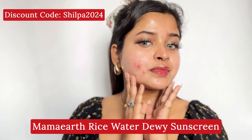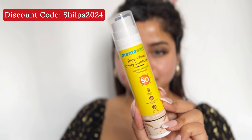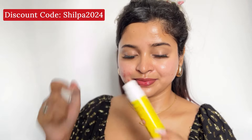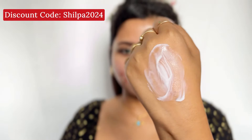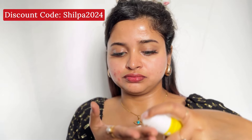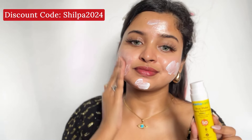The first sunscreen is Mamat's Rice Water Dewy Sunscreen. You get SPF50 PA++++ protection. The best part is it gives your skin a little glow. It is lightweight, no white cast, and has a made-safe certified formula with rice water for protection from sun damage. It contains niacinamide, which helps reduce dark spots and pigmentation — I've noticed my dark spots have reduced since using it.